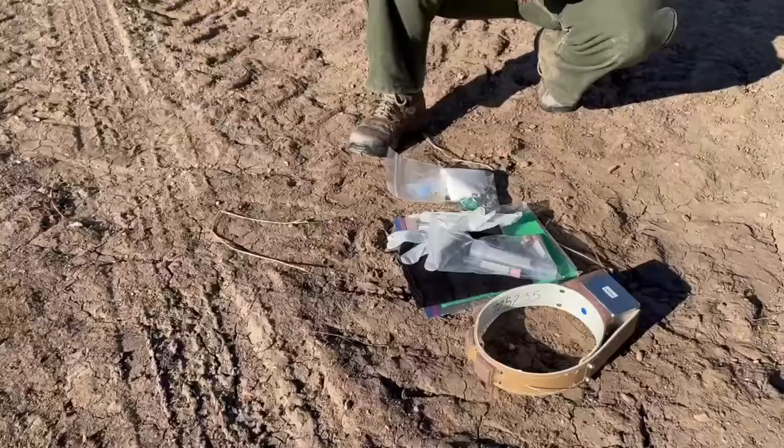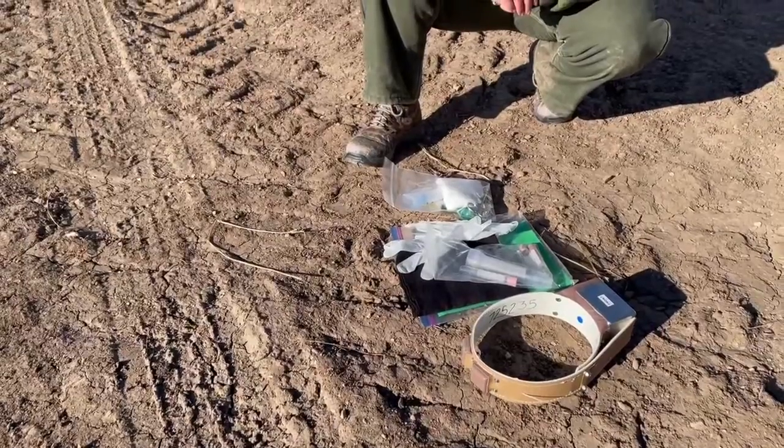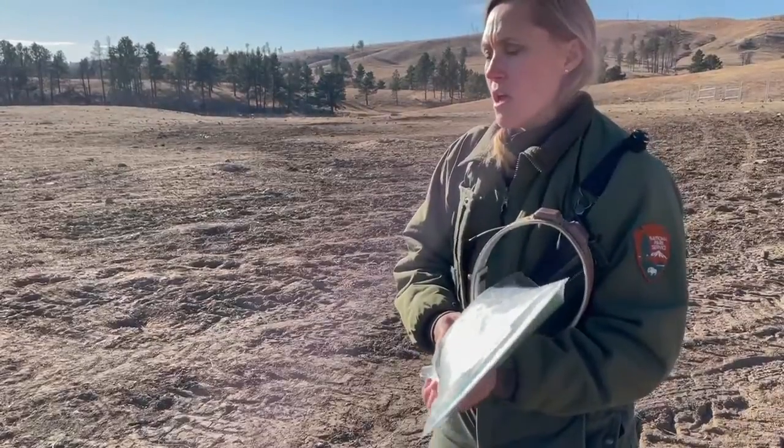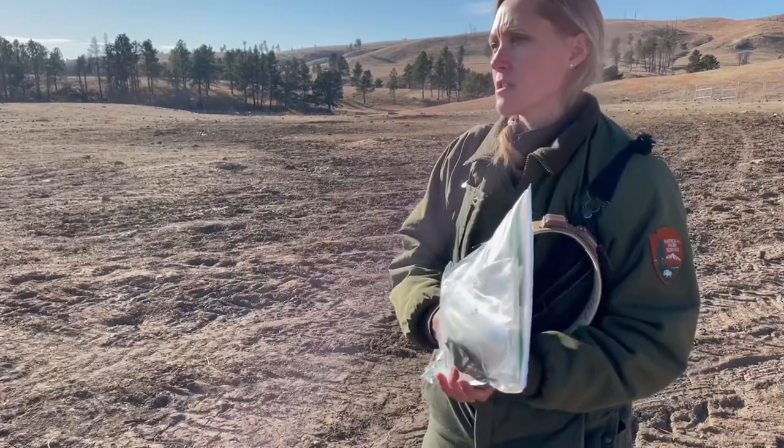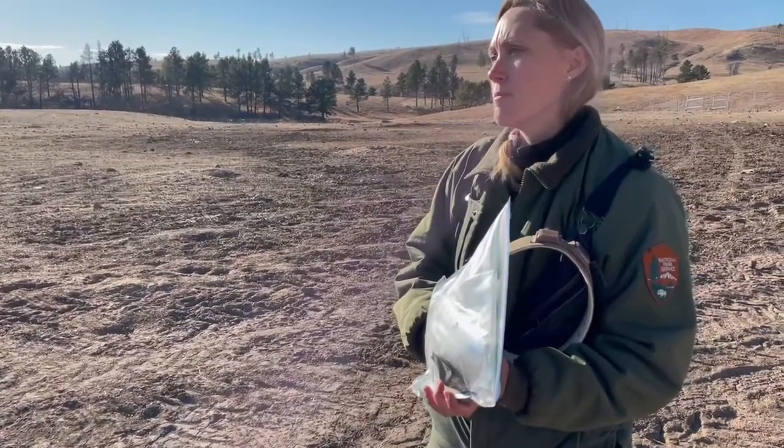Along with this, when an elk is captured, we have a sampling kit where we're taking blood samples and we're also able to do a live test, a rectal biopsy for CWD. So it gives us an early warning sign of if CWD is detected.